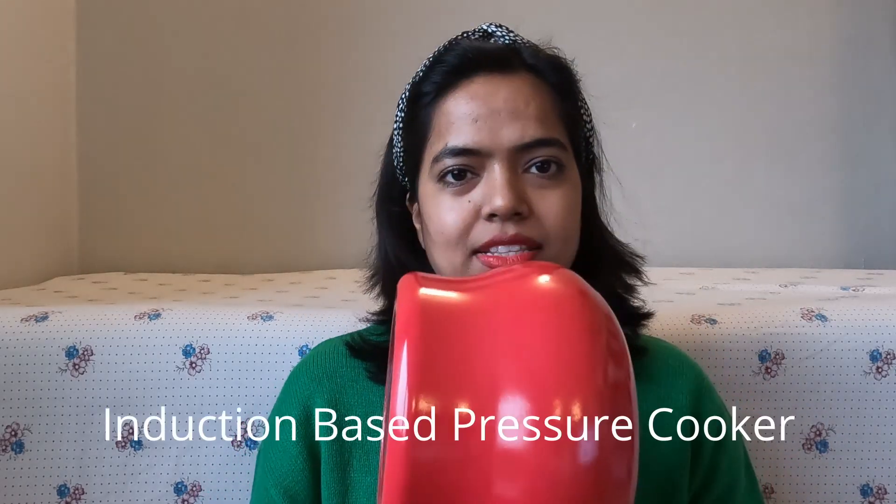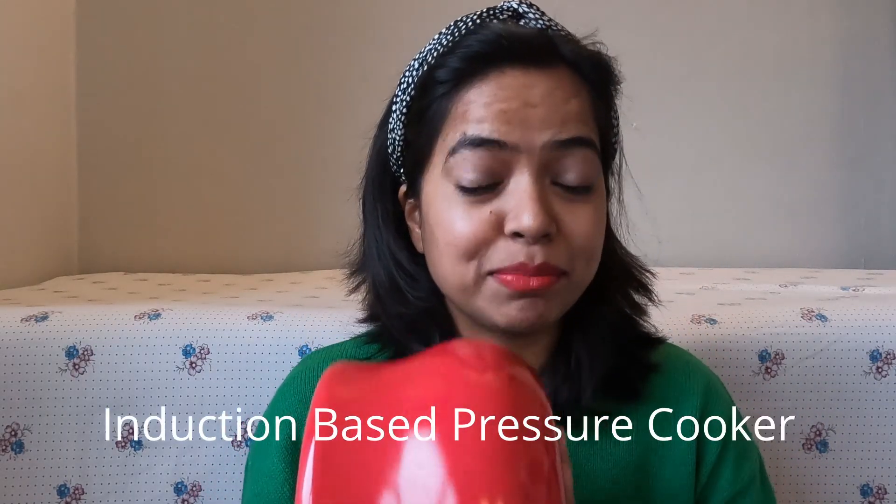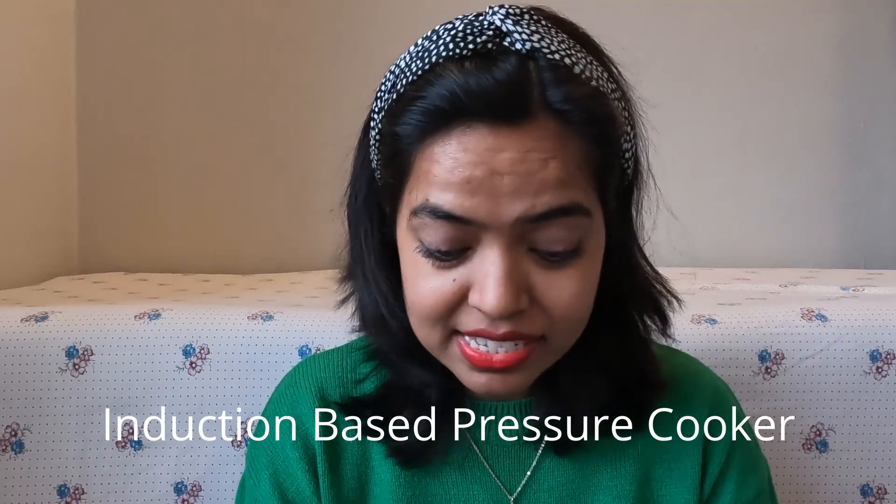Number one in the kitchen items — you guessed it — you need an induction-based pressure cooker. I would highly suggest, depending on whether you want three liters or five liters, pack it. It will help you a lot. You can get it here, but it's not the first thing you'd want to look for once you arrive in Denmark. So pack your induction-based pressure cooker.